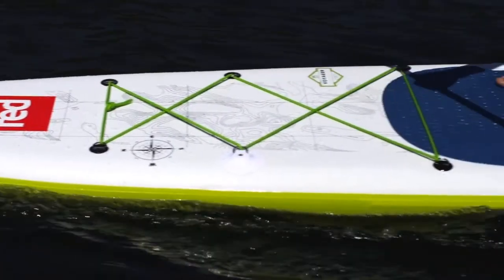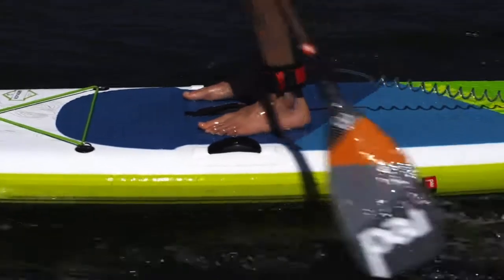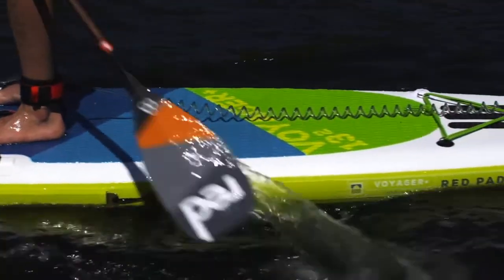The board's high sides, large volume, narrower width, and RSS battens make it a high-speed cruiser designed for competent paddlers.